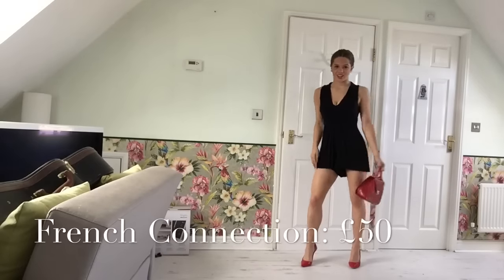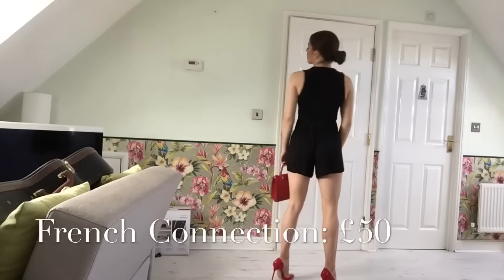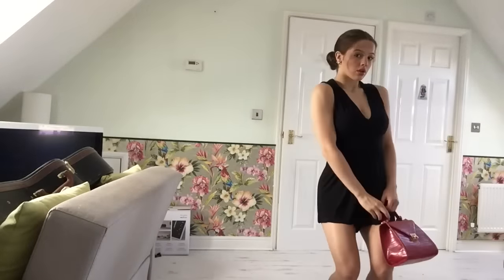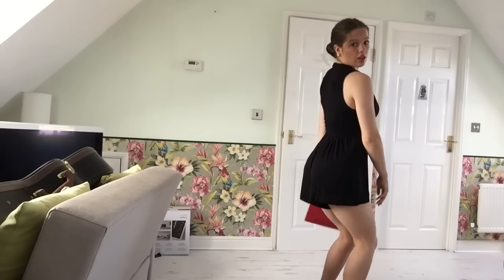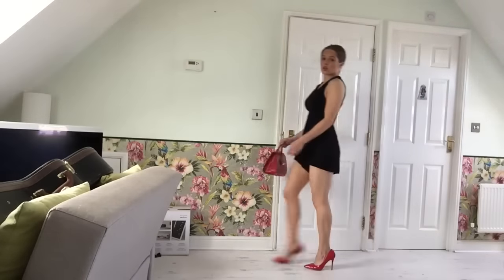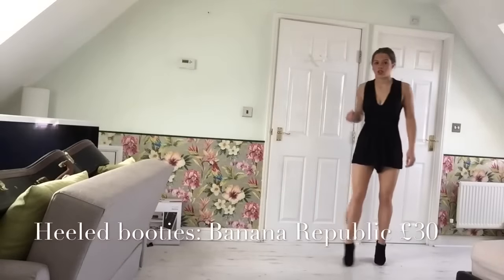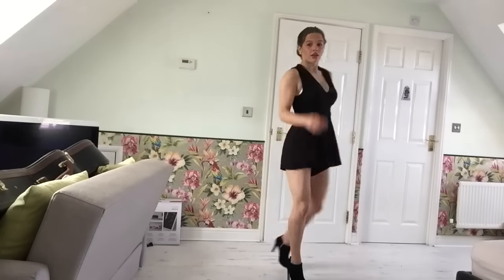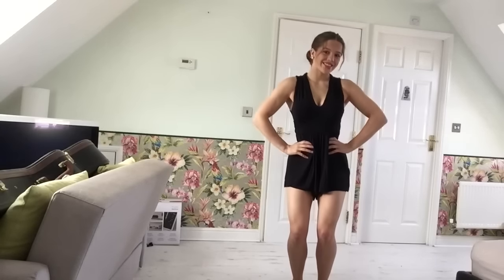The next dress I have is this from French Connection. It looks like this. I would wear my hair in a low bun like this and wear my red bag. This dress also goes with these boot heels from Banana Republic. I could also wear my hair down with this dress.